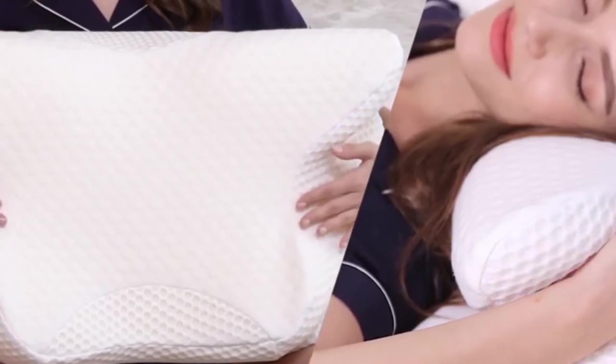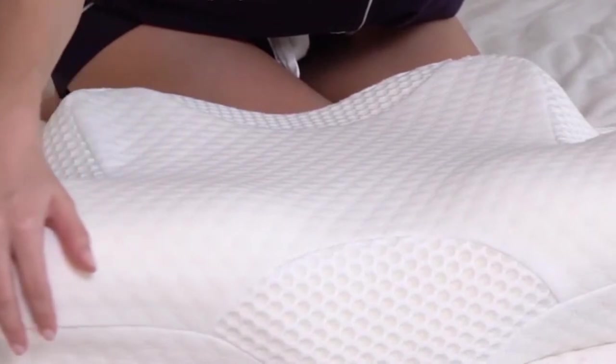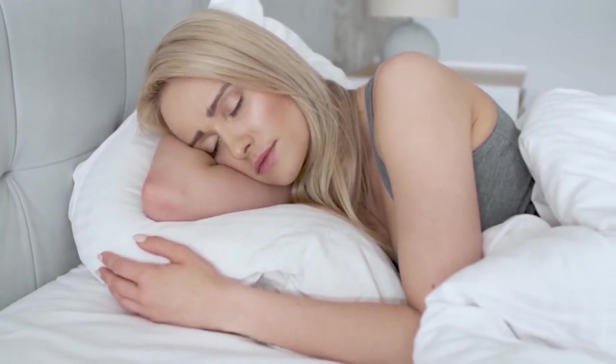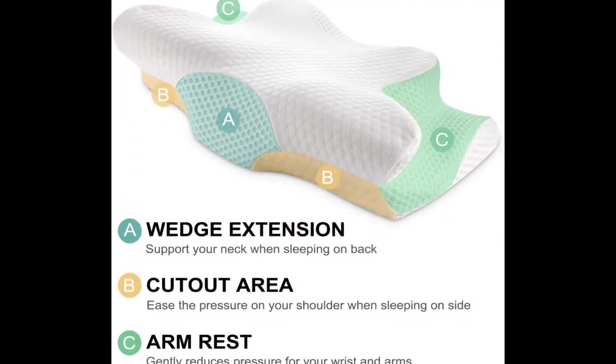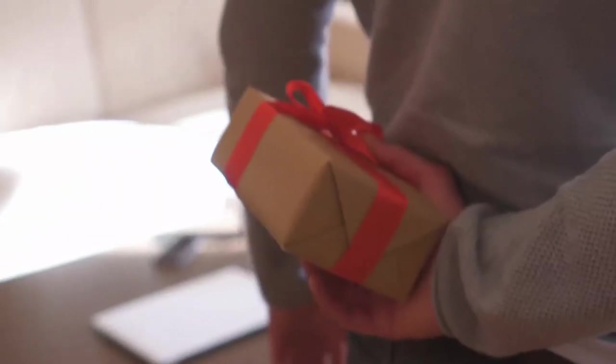Thanks to its lightweight covering and outer mesh design, this pillow also helps regulate airflow as you sleep, so your face won't feel stuffy even in warm rooms. Not only does it offer comfort, but it can also reduce snoring. This orthopedic pillow is an incredible Amazon find and can be a great gift idea too.